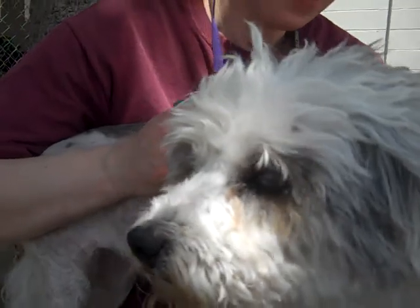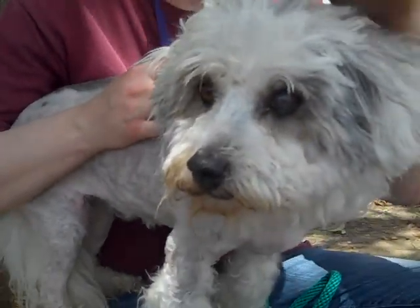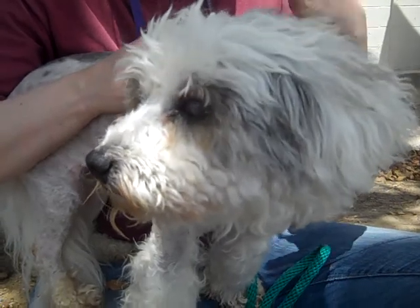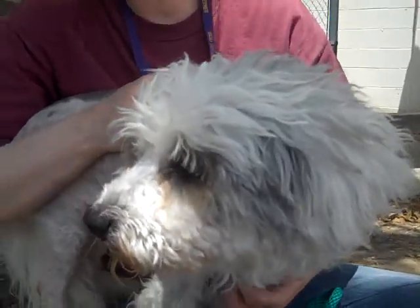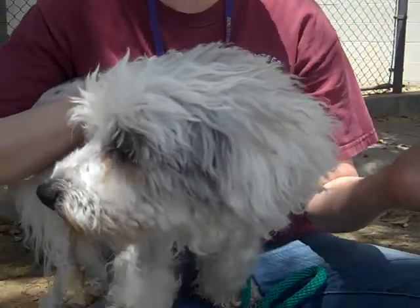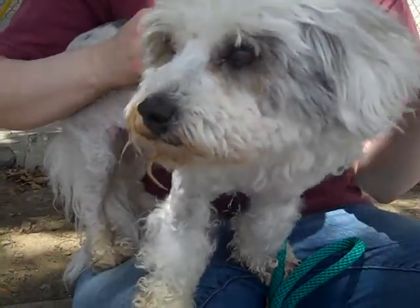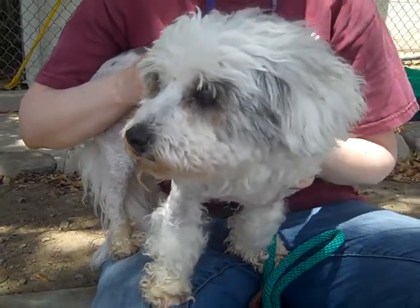She is hysterical. She's definitely got a big personality in a small package. When they came in, they aged her as being a little bit older, but they've since found a microchip and so they know she's closer to six years old, which is a great age for a dog. They're not in that puppy crazy phase, but still have a lot of pep and a lot of life left, which she definitely does.